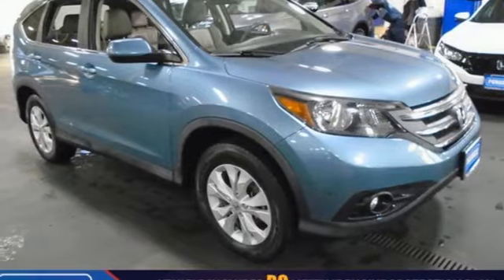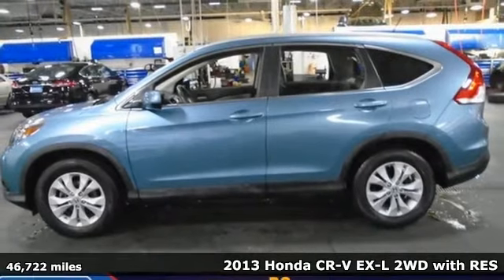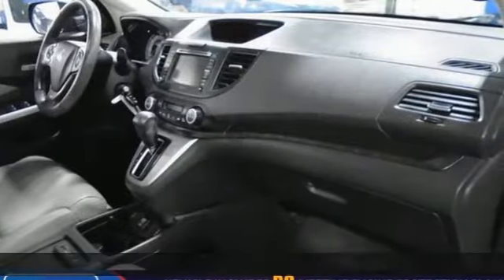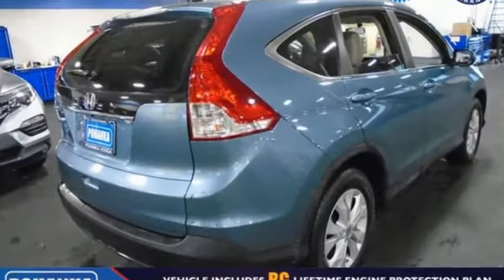It's a 2013 Honda CR-V. This compact SUV is striking, stylish and just the right size. Features include keyless entry, power windows, locks and mirrors, and steering wheel audio controls for your convenience.